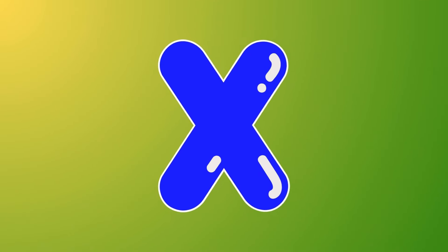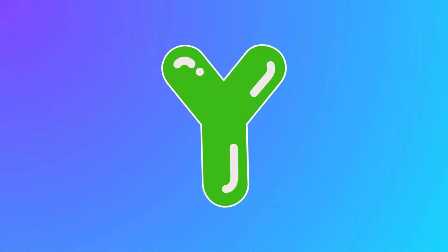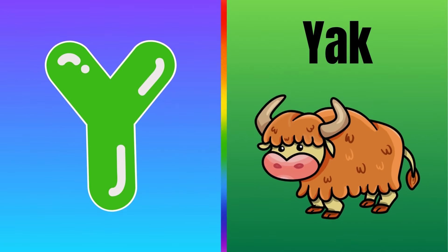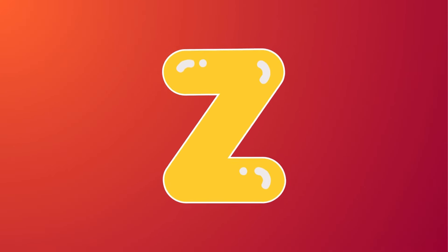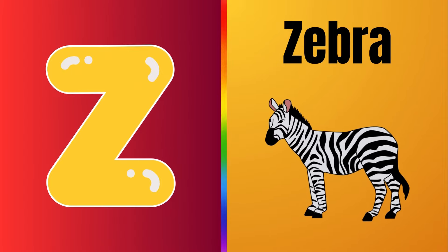This is letter X, Y, Z — Z is for zebra.